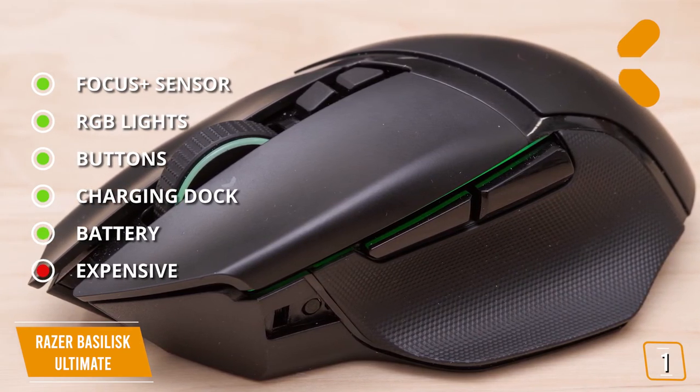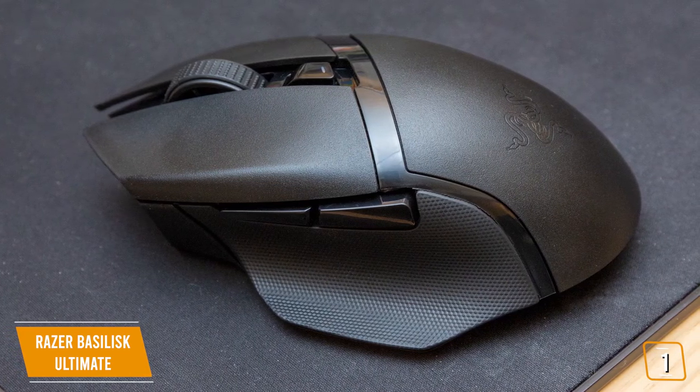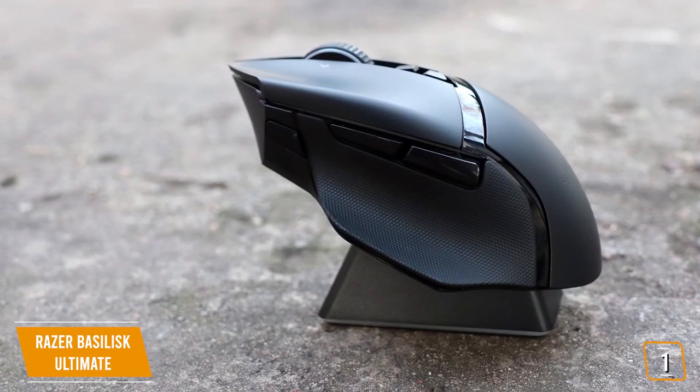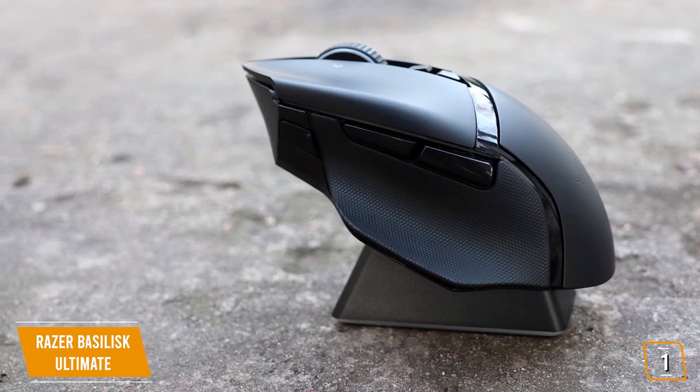You'll be hard pressed to find another mouse that rivals the Basilisk Ultimate's performance, feature set, and player experience. If you want the ultimate Fortnite gaming mouse and can afford the price tag, this is by far one of the best choices to get you to your next victory royale.